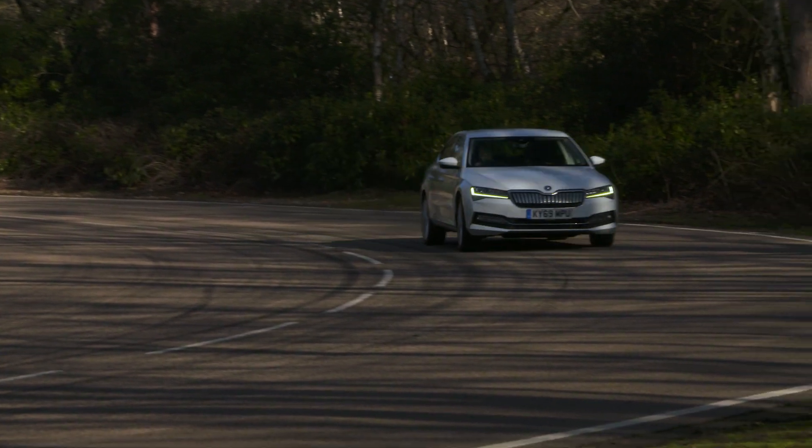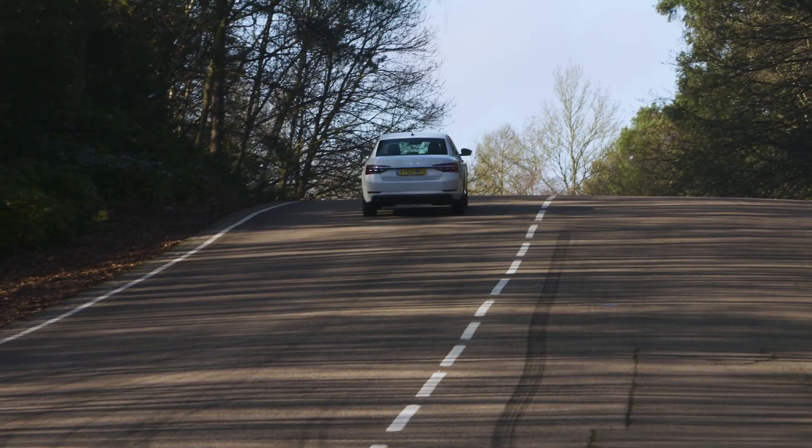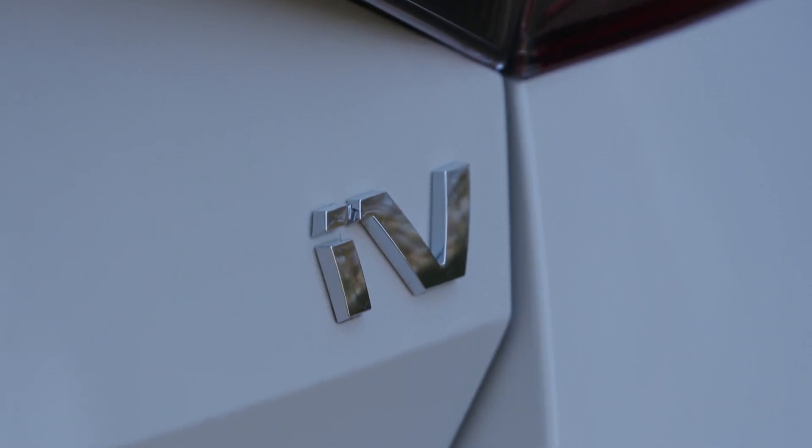No Superb will cost you a lot to run, and our recommended 1.5-litre petrol engine version will be kind to your wallet on running costs. Company car drivers might want to look at the 1.4 TSI IV plug-in hybrid instead, because this has the lowest CO2 emissions of any Superb alongside an electric-only range of close to 40 miles.